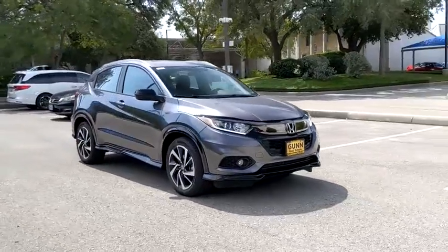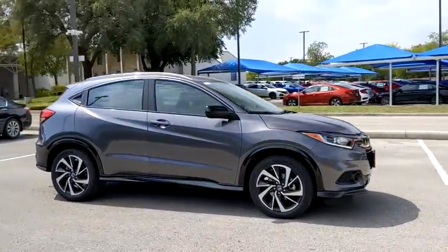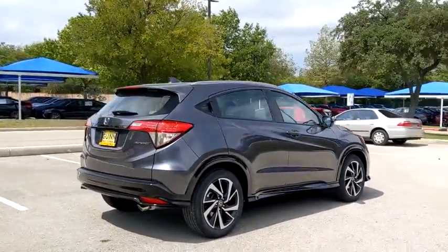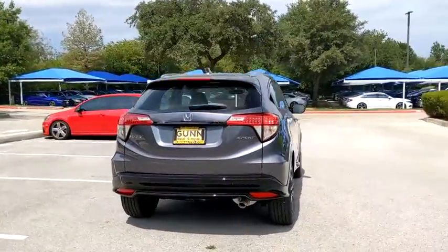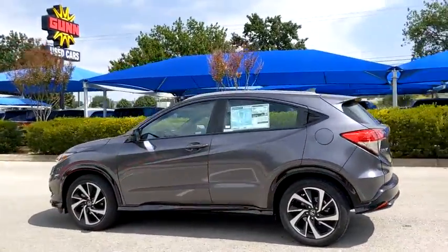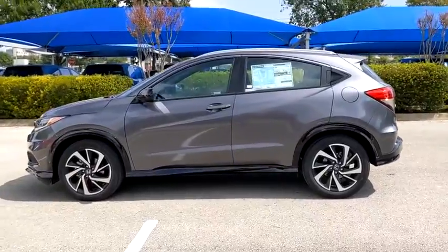We are pleased to show you the 2020 Honda HR-V. The HR-V has a good-looking exterior with a clean design. It comes with a well-tuned suspension and a handsome and flexible interior with tons of options to choose from. Here are some of this vehicle's great options.